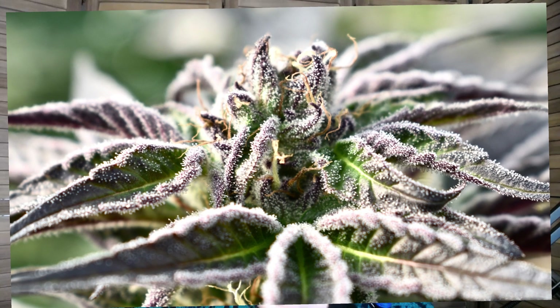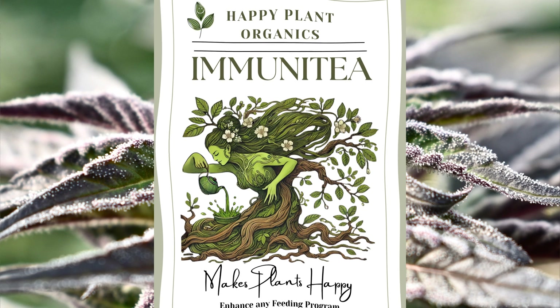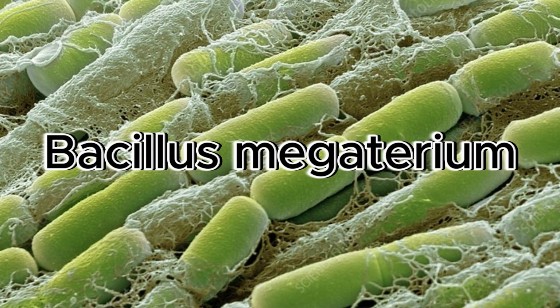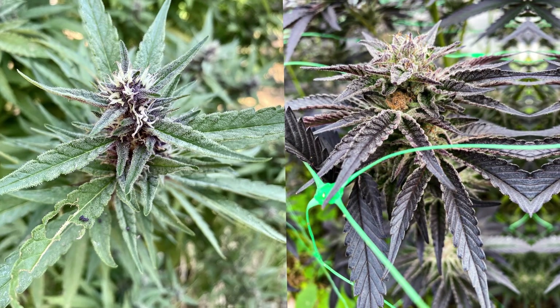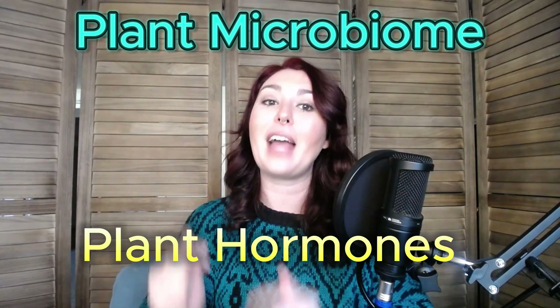I've used Immunity in every single feeding in my garden for the last five years, and now you can too because I'll be giving every student a free bag of Immunity. This plant tonic increases nutrient availability while boosting both jasmonic acid and salicylic acid, promoting a healthier immune system and increasing terpenes. It contains several beneficial microorganisms, and plants and microbes communicate in a fascinating way — we'll dive into how you can leverage this relationship to grow healthier, more resilient plants. A robust microbiome is your plant's first line of defense against pests, pathogens, and environmental stress.